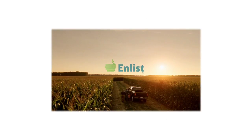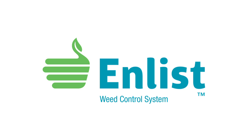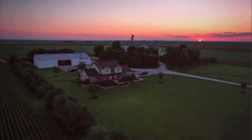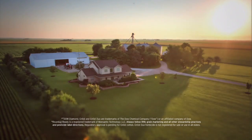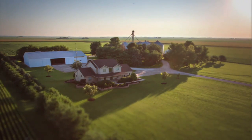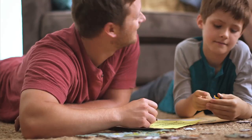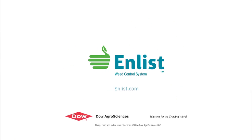The Weed of the Week is sponsored by the Enlist Weed Control System from Dow AgroSciences, a new herbicide and trait system that will build on glyphosate. Farming isn't just in the land, it's in you. Take control of weeds like never before. Enlist builds on the Roundup Ready system, combining proven control with a new 2,4-D and glyphosate in Enlist Duo Herbicide. Protect what matters, without changing the way you farm. Talk to your seed or crop protection supplier today.